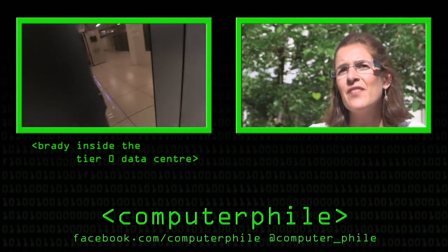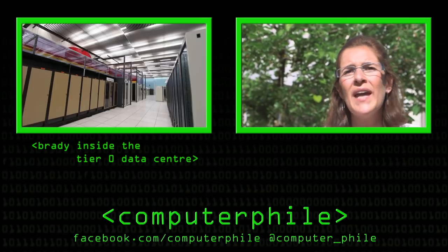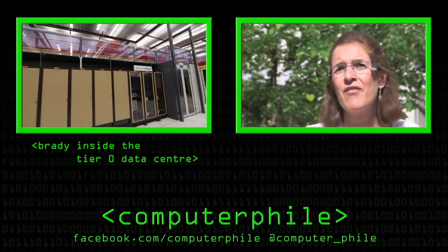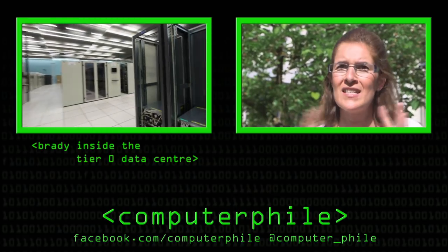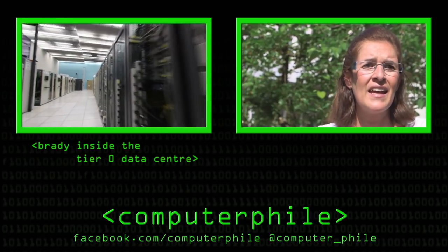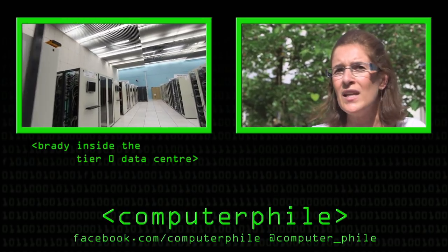The LHC has a voluntary computing project called LHC at Home, where you can help physicists carry out simulations that are very important for comparing with real data. This won't increase the grid we use for real data, but it's going to be a very important part in the processing of some of the work that physicists need to do anyway.